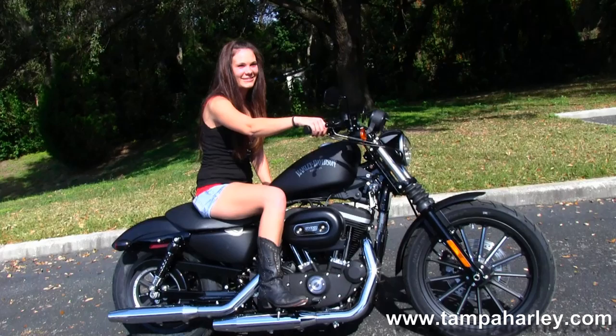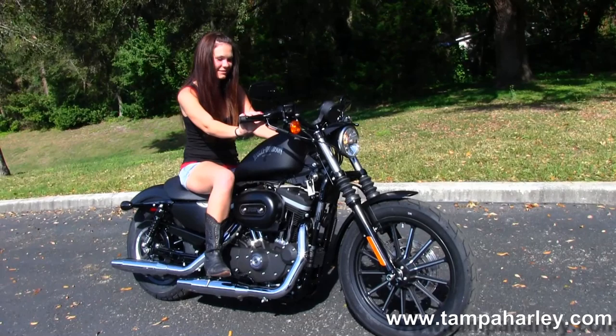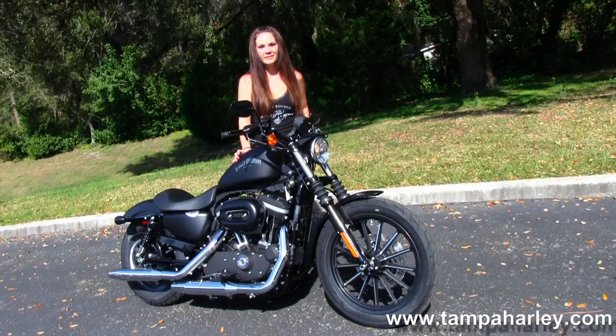Here at the world famous Gulf Coast Harley-Davidson all of our pre-owned bikes are safety inspected. We take in all trades including imports, automobiles, boats, trucks, trailers, RVs — you name it, we take it. We're rated number one in customer service and have over 200 pre-owned bikes in stock.